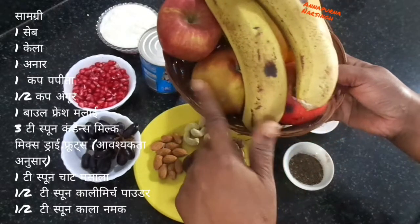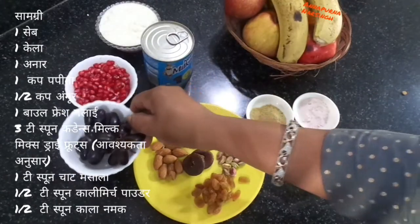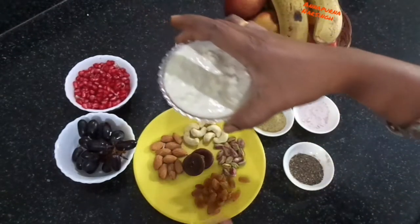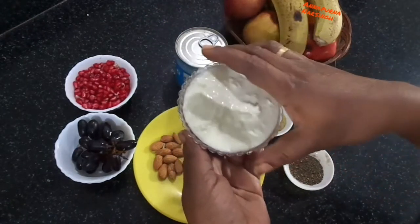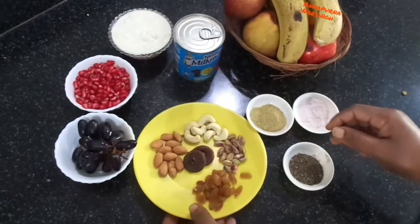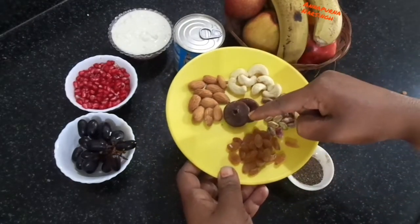apple, papaya, pomegranate, grapes, and one bowl fresh cream. Here I use fresh cream which we collect from milk. Then after, condensed milk — I will use three teaspoons — and mixed dry fruits. You choose the dry fruits according to your choice.